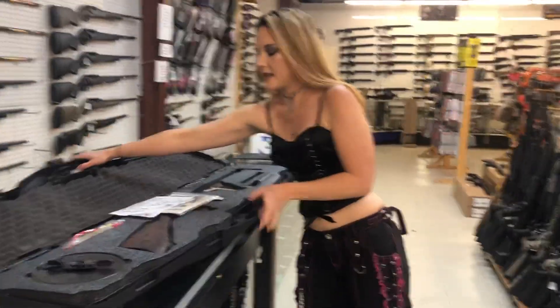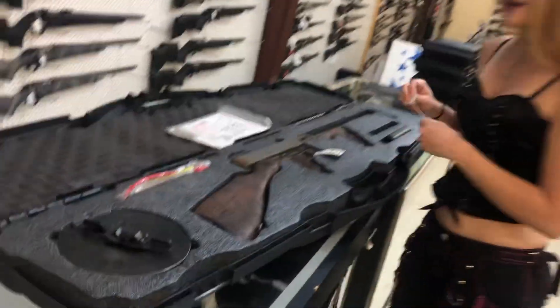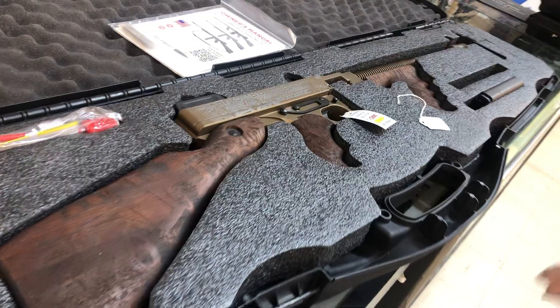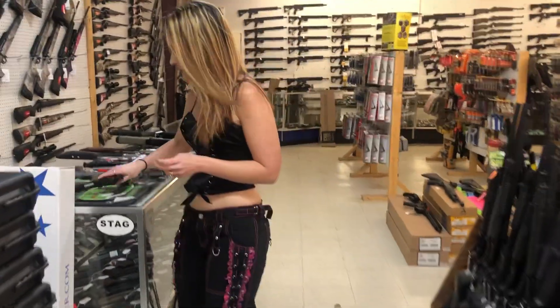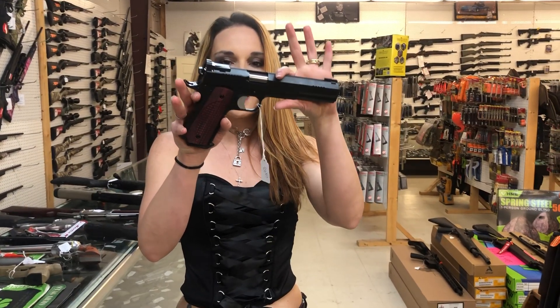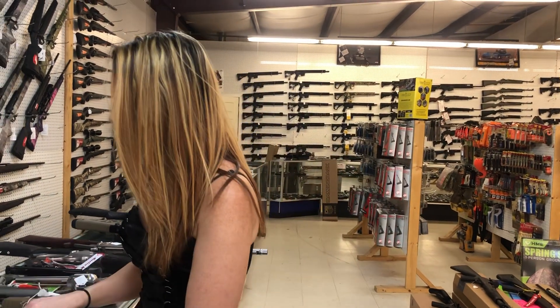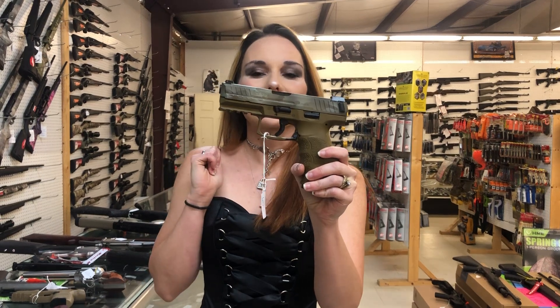Auto Ordnance Thompson and the Bootlegger — I'm not gonna pick her up. The Bootlegger is $2,900, y'all. Comes with the drum and the extended mag. We've got those in stock. We have Dan Wesson Bruin, B-R-U-I-N, 10mm — she is $1,945. Y'all know I pronounce words how they're spelled. HK VP9 in the flat dark earth camo — $695.